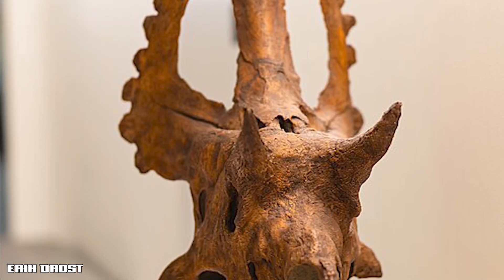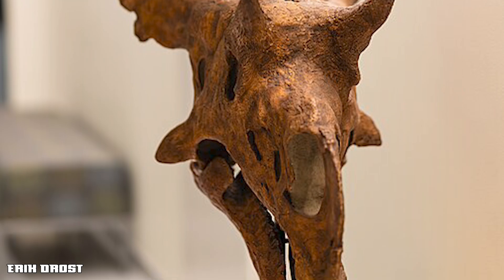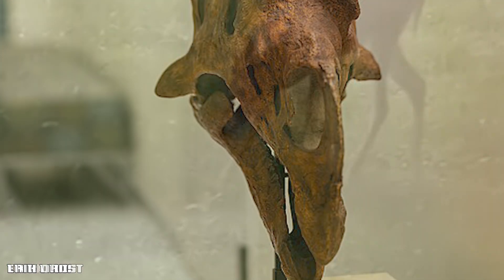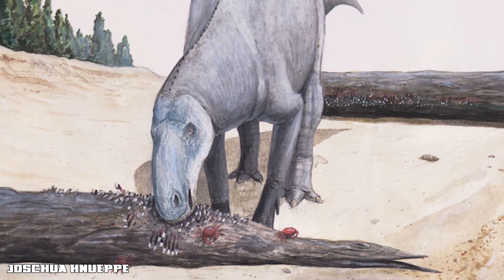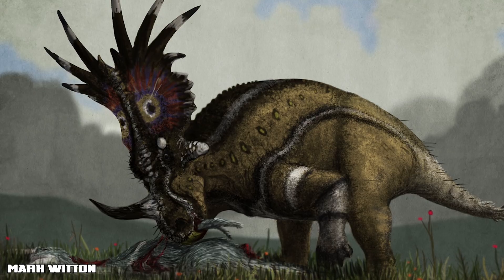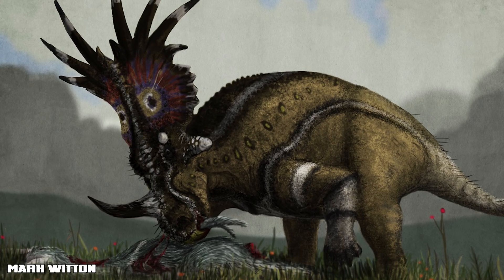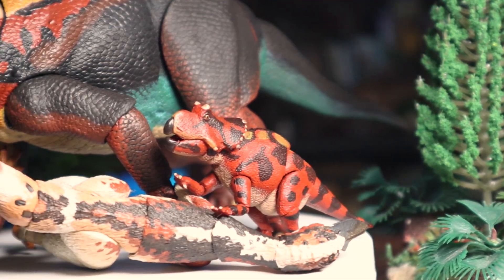While Diabloceratops was primarily an herbivore, it is a very likely possibility that it occasionally fed on meat. Many modern-day herbivores will eat meat when the opportunity arises — like deer catching and eating birds, yes, that actually happens. We even have fossil evidence of hadrosaurs with crabs in their gut. With the sharp raptorial beak that ceratopsians possessed, tearing flesh would have been easier for Diabloceratops when the opportunity arose — certainly food for thought.